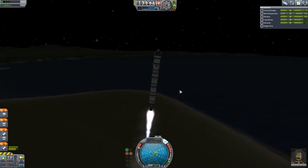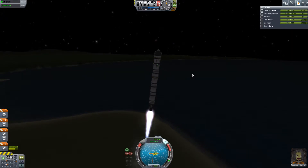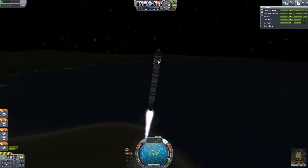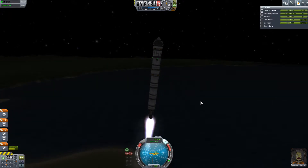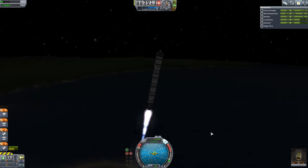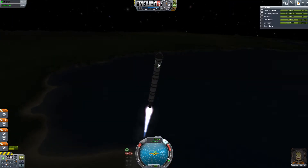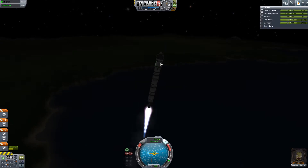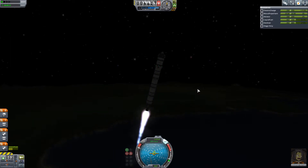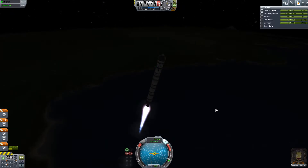Hopefully we can transmit data back to Kerbin now and get some more science, because we can't bring all this data back. I wonder what happens if I put the heat shield underneath - I want to try that. Perhaps I could actually get the science bay home. I just don't think we can land with it, so we'd probably need a parachute and stage in atmosphere. I have to try that sometime.